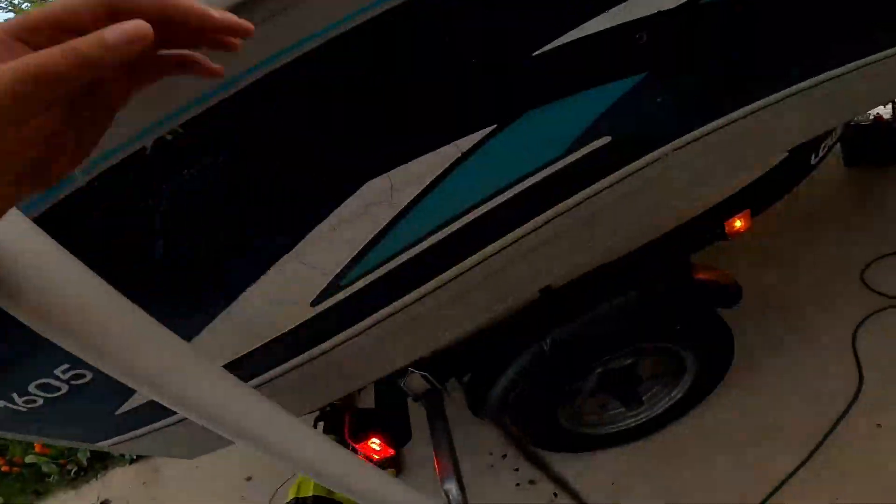All the trailer work is done here. When I get up north, we're going to paint it, change the front wheel jack, the winch, and the rollers. Stay tuned for that.